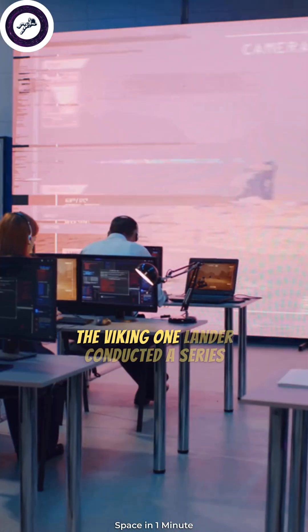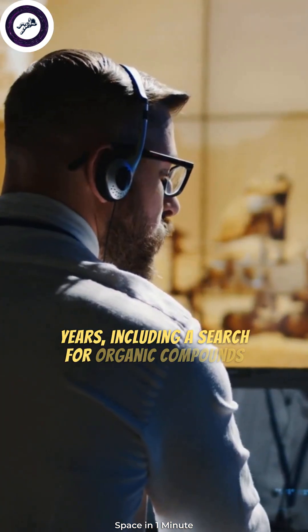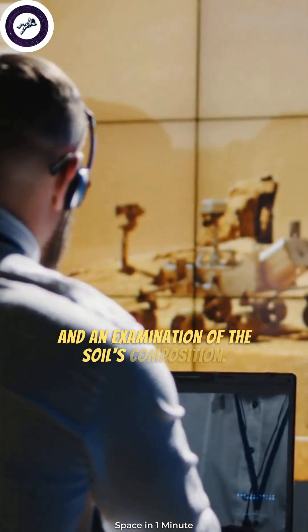The Viking 1 lander conducted a series of experiments over the course of several years, including a search for organic compounds and an examination of the soil's composition.